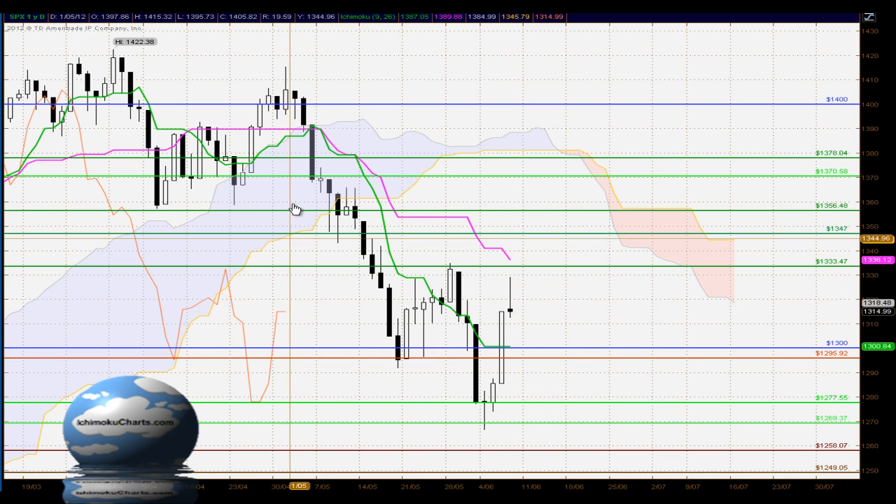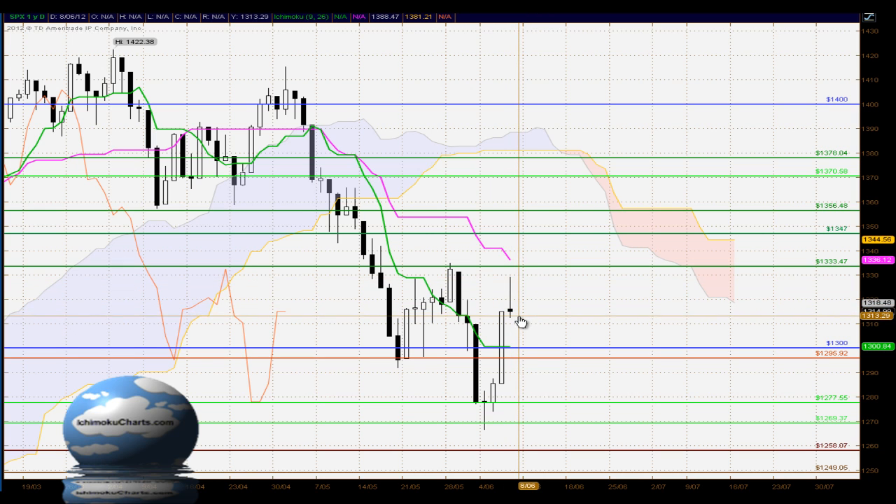Looking at the Chikou Span, that's below the corresponding price action, confirming what we're seeing in the higher time frames. To summarize overall in terms of Ichimoku: the overall trend in big picture and medium term time frame is down. The market is bullish in the short-term time frame, but that short-term uptrend is no longer supported by the buyers. The sellers took control of this market, the buyers lost commitment, and it does set the market up for potentially lower levels tomorrow.